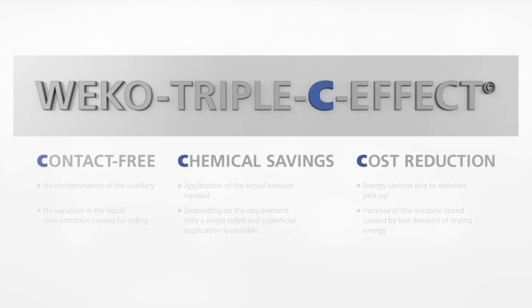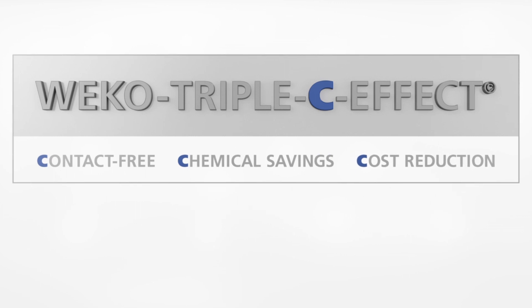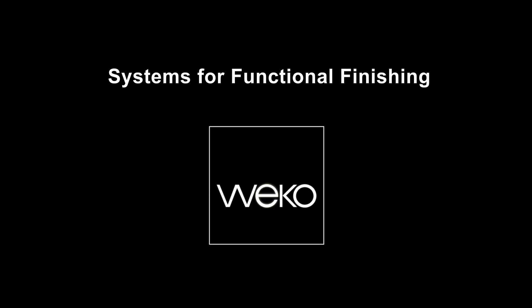WECO Triple C effect: contact free, chemical savings, cost reduction. Weco Systems for functional finishing. Thank you.